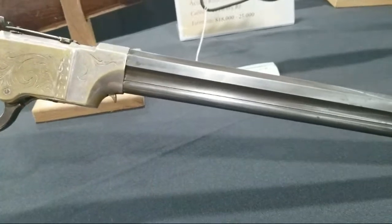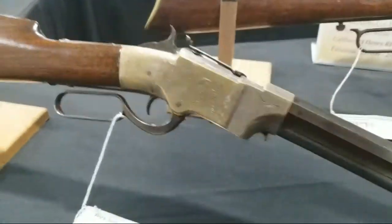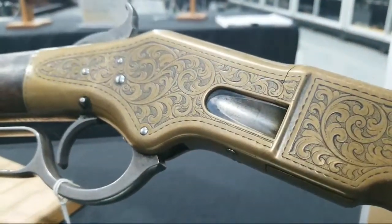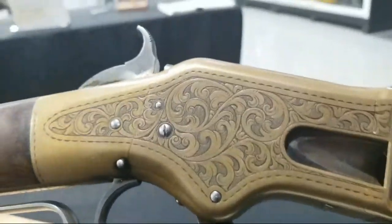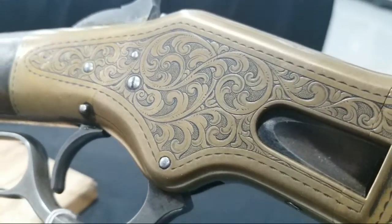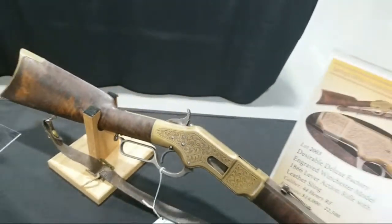And why not — another beautiful Winchester 66. You can still see the niter blue on that loading gate. And this engraving — it doesn't say Ulrich, but that is incredibly well done. Detail-oriented, not heavy-handed — that's beautiful work. And you can get it for 14 to $22,500 with deluxe wood. That's a beautiful Winchester.